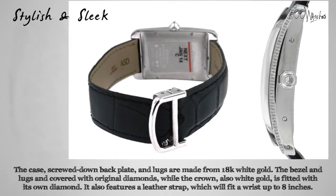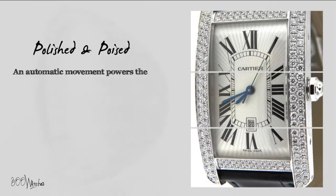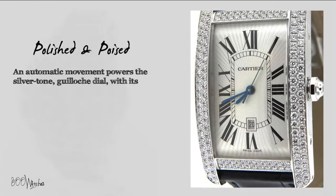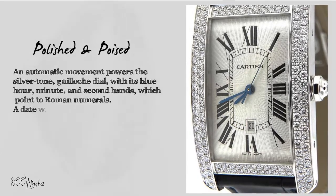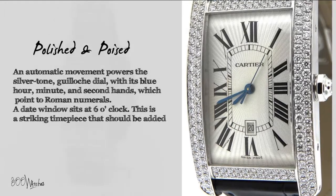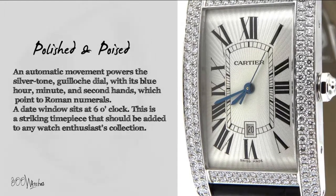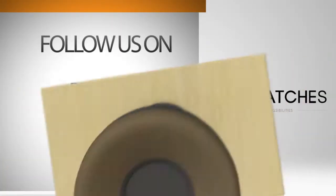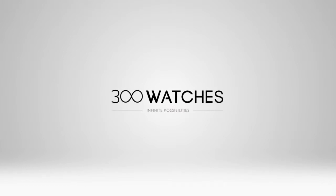An automatic movement powers the silver tone guilloche dial with its blue hour, minute, and second hands, which point to Roman numerals. A date window sits at six o'clock. This is a striking timepiece that should be added to any watch enthusiast's collection — it's classy, charming, and has serious style. 300 watches, infinite possibilities.